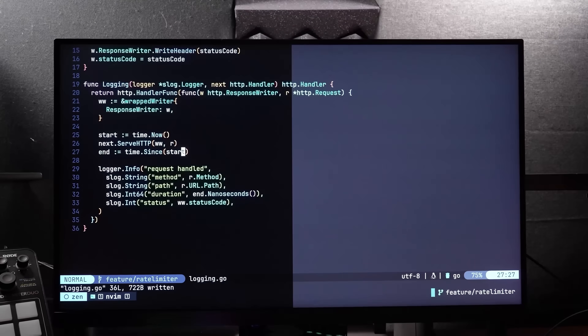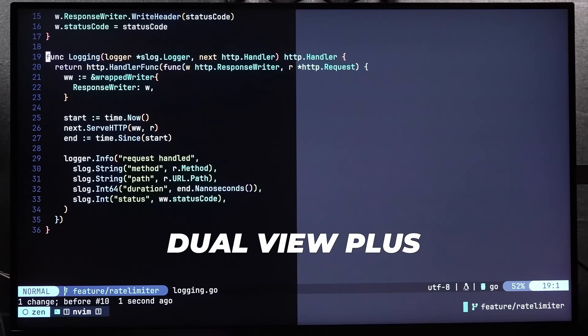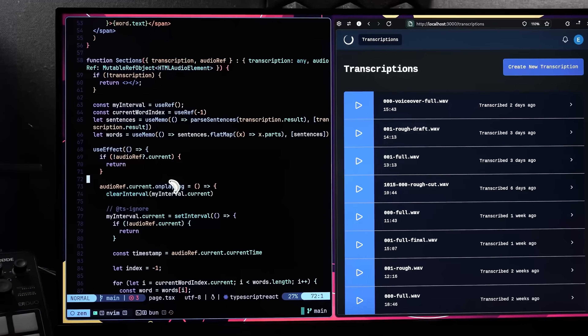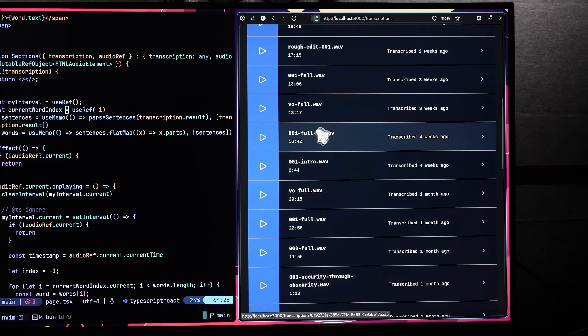One interesting feature about these coding themes is that you're able to apply them to half the screen, using a feature called Dual View Plus. This is a pretty awesome feature, as it allows you to constrain this effect to the side of the screen that your code is on — which is useful if you want to have the app or website you're building on the right-hand side, ensuring that it's still colour accurate.